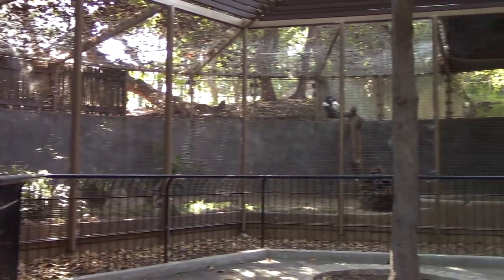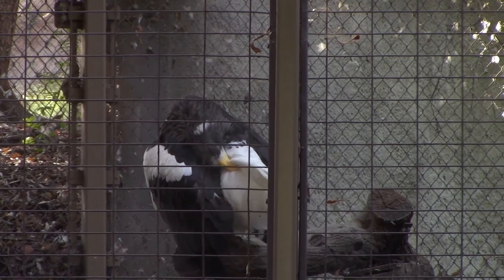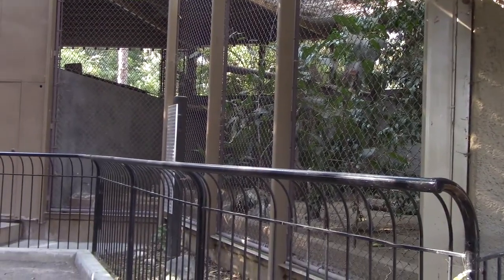We're kind of freaking out about the Steller's Eagle over here. There it is. Look at that big guy. Unfortunately, he doesn't have a neighbor over here.